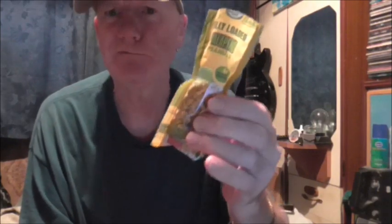They come in little packs, about 40, 50 pence. And I came across them by accident. Wow, they're lovely.